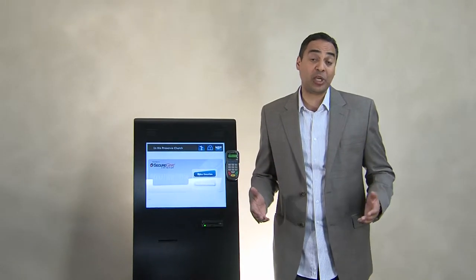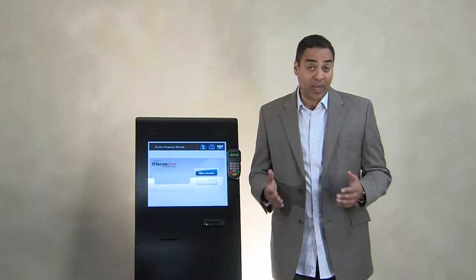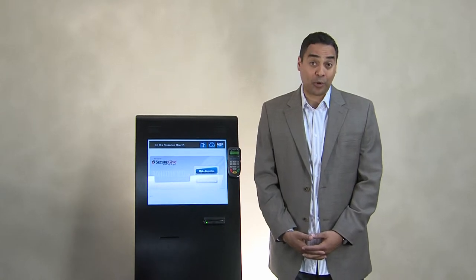Now if you're like me, you may not carry a checkbook or a lot of cash. These kiosks give you an opportunity to pay your tithes or give an offering using your debit or credit card.